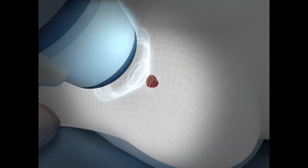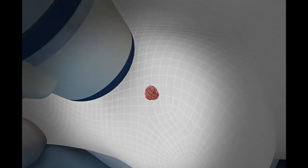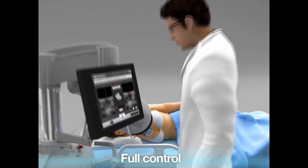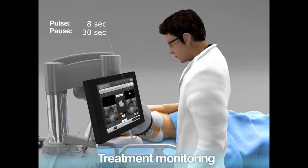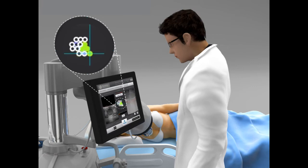The treatment head moves from site to site in order to cover the entire targeted volume. The operator keeps full control of the procedure through a touchscreen interface, and the real-time ultrasound imaging ensures treatment monitoring. The green dots on the screen indicate the level of completion of the treatment.